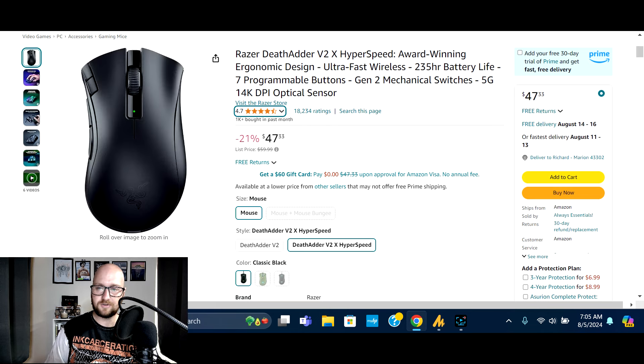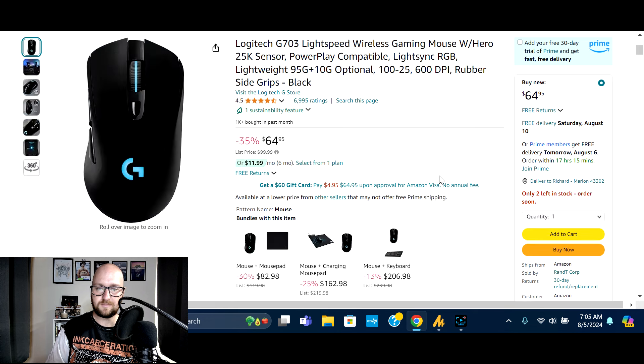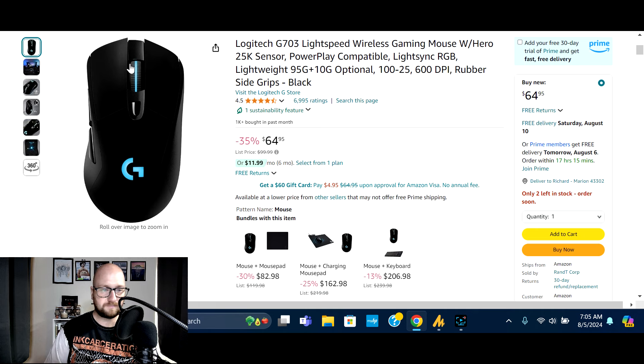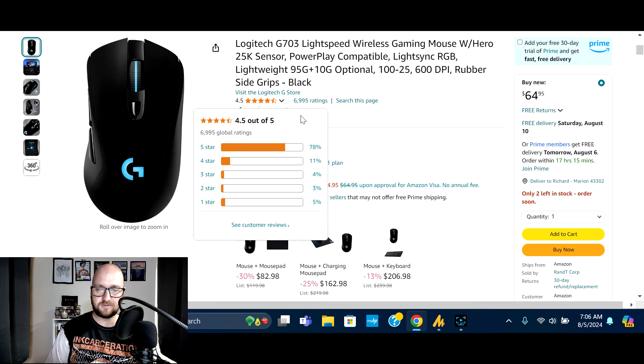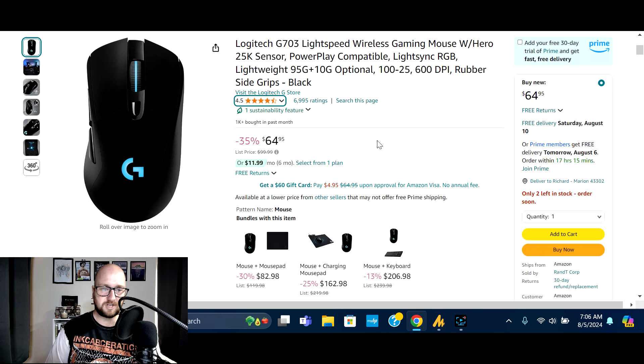Next we've got the Logitech G703 Lightspeed wireless gaming mouse — 25,000 DPI, LightSync RGB, lightweight at 95 grams plus an optional 10-gram weight, and rubber side grips. Normally $99.99, on sale 35% off at $64.95. 1,000 bought in the past month, 6,995 ratings, 78% five-star. Check the deal to see if the G703 is the right one for you.